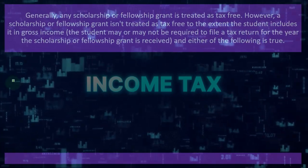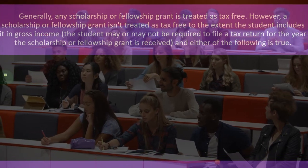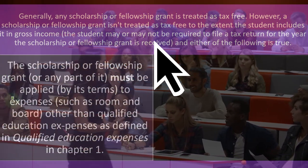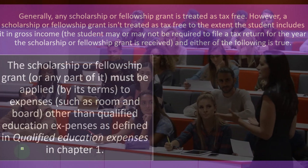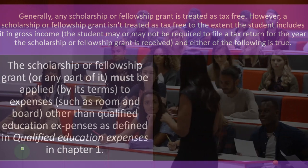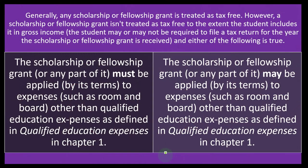This creates an interesting situation: you might prefer to include the scholarship in income in some cases, because including it may allow you to take a larger credit, and that credit might be worth more than the tax exclusion. The student may or may not be required to file a tax return for the year the scholarship or fellowship grant is received. The scholarship or fellowship grant must be applied by its terms to expenses such as room and board — other than qualified education expenses — or may be applied to such non-qualified expenses.